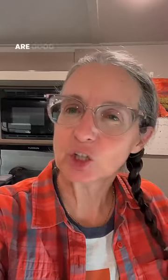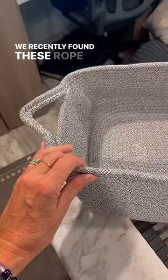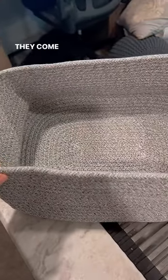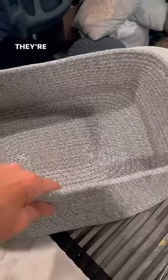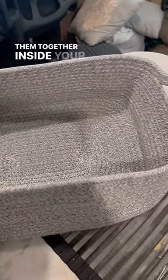Most people use boxes or containers that are rigid, and these are good, but we found a great alternative. We recently found these rope baskets on Amazon. They come in three different colors. They are nice and sturdy, they're firm, they stand up well, but they're also pliable so you can mush them together inside your cupboard.